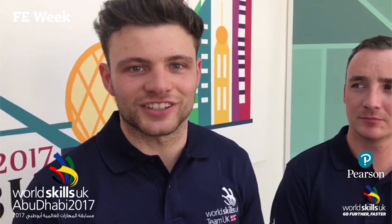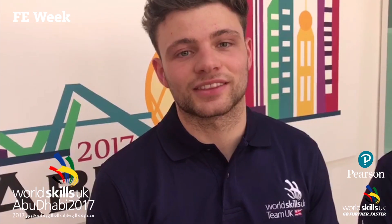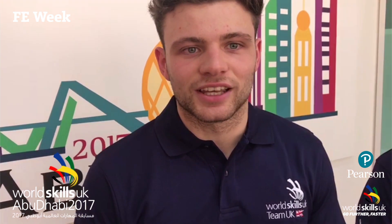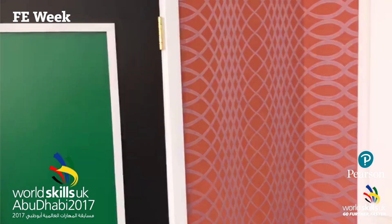I'm Jordan Charters, I'm the painting and decorating competitor for Team UK, and this is my expert Mark Nevin. Jordan, you've just finished your four day competition, which is very exciting — tell us a bit about it. For my competition we have five modules: door, wallpaper, a main design which you can see behind me, a speed mural, and a free technique. Collectively you have certain modules to be finished in certain days. Perfection is really the only option.